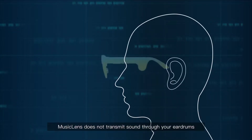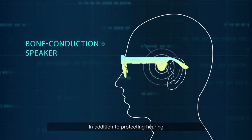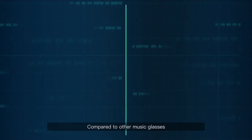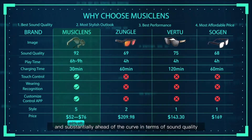Music Lens does not transmit sound through your eardrums, so wearing them for a long time won't hurt your ears. In addition to protecting hearing, Music Lens also helps people with ruptured eardrums or hearing loss to hear sounds. Compared to other music glasses, Music Lens is much more advanced and substantially ahead of the curve in terms of sound quality, sound leak reduction, and appearance.